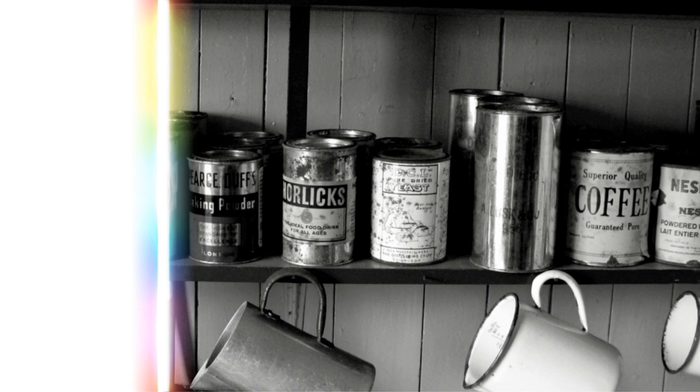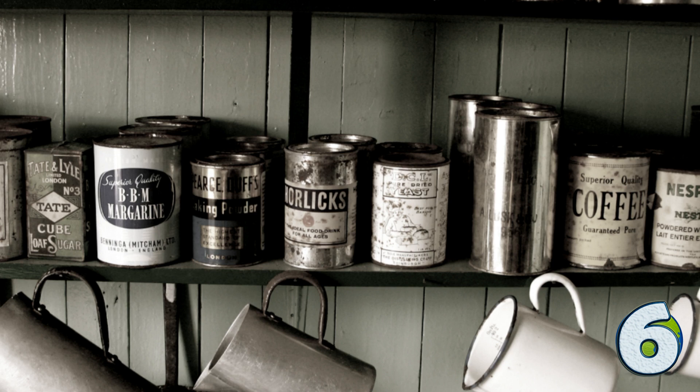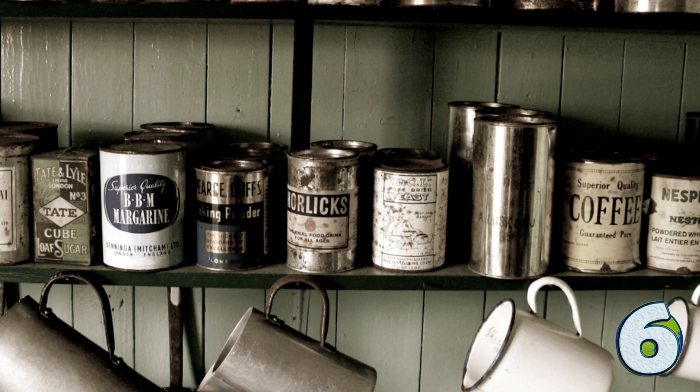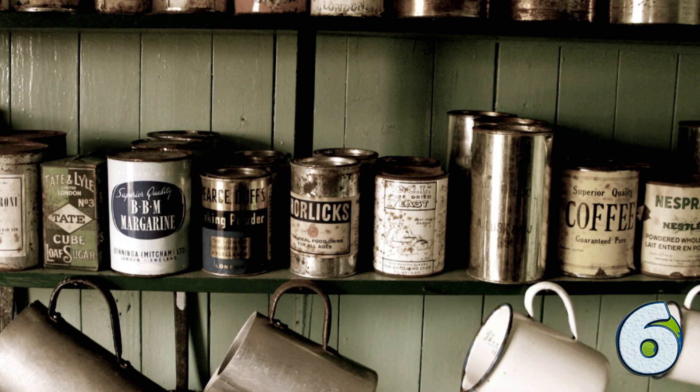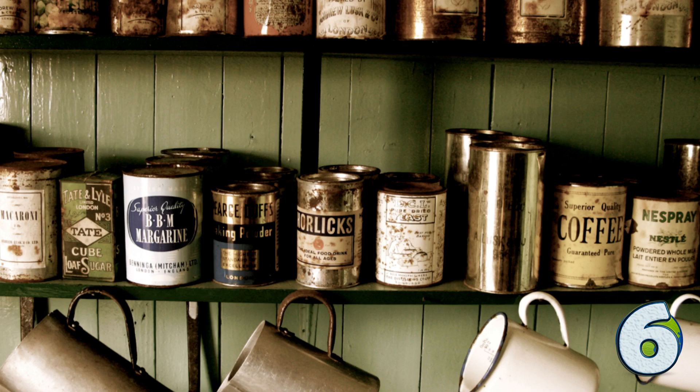Tin cans don't seem like a big deal, but they are. Unlike glass jars, tin cans are more durable and can be easily shipped. Now, local farmers who had to limit their markets to their surrounding towns, or at best local provinces, could sell their products literally anywhere in the world. This meant much higher profits, with which they could acquire seeds, machines, and livestock specific to their own needs. It was the beginning of a true constant global economy.